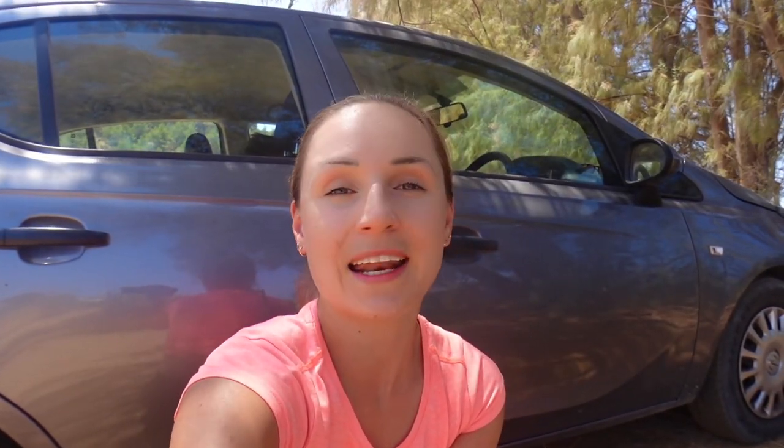After a super sprint visit to Paradise Beach, we are now on the way back through the mountains. We have about three and a half hours in the car ahead of us, and we are looking forward to the ride.